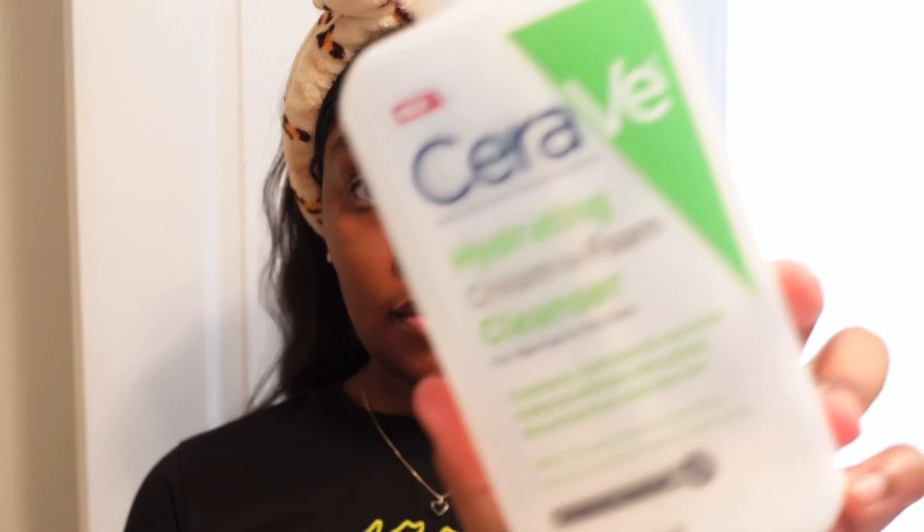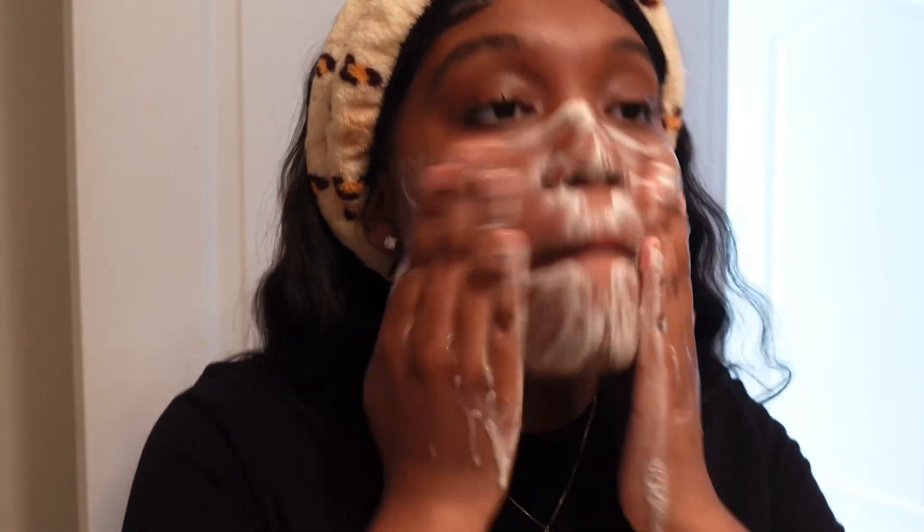Next I go in with my CeraVe cleanser — I just scrub it in. Of course, I wash my hands before I do any of this, so make sure you wash your hands before you scrub your face.